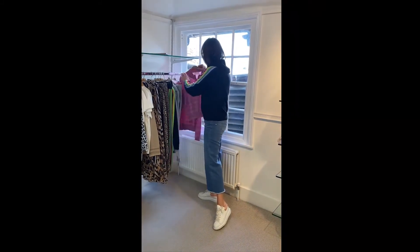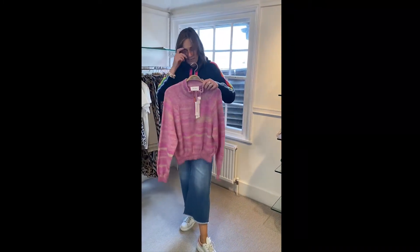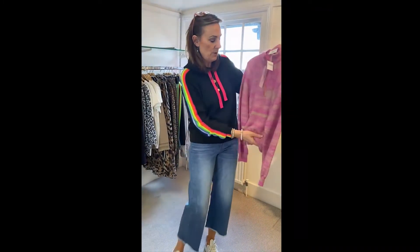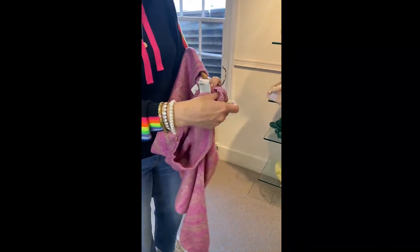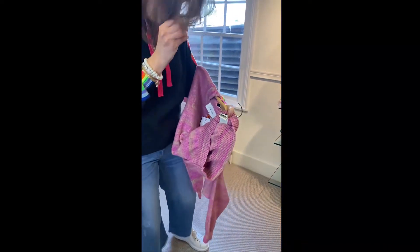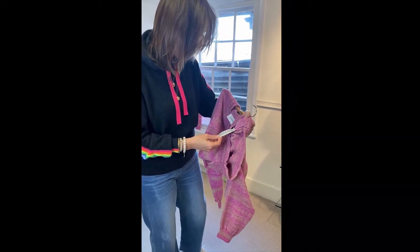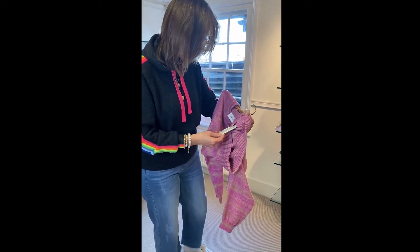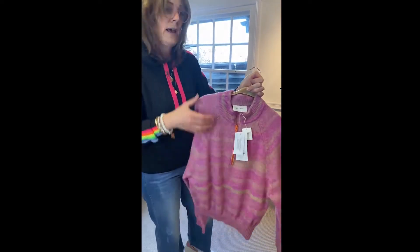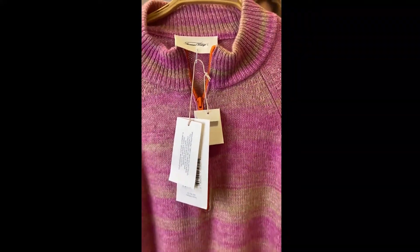And then I've got this beautiful jumper left over from American Vintage — two left of these ones. This is really super, really, really soft. Fabric-wise, the fabric is cashmere, cotton, wool — it's a lovely mixture actually. It is washable, and look at that — absolutely super, super soft. It's a lovely, lovely jumper.